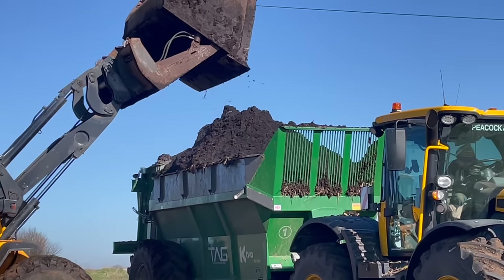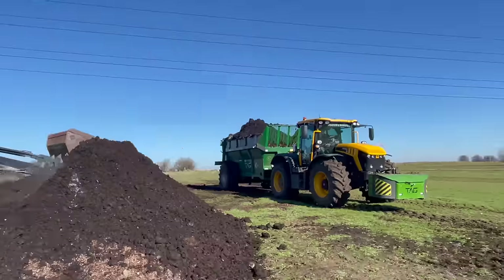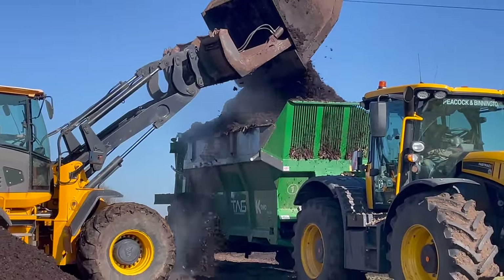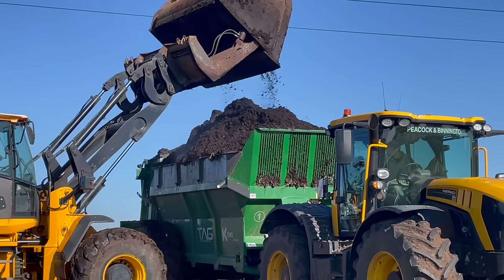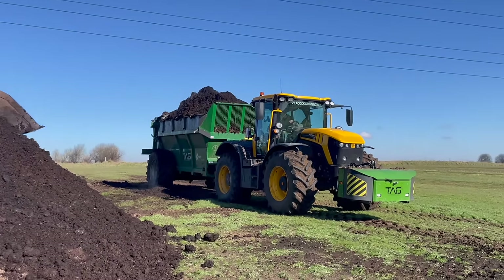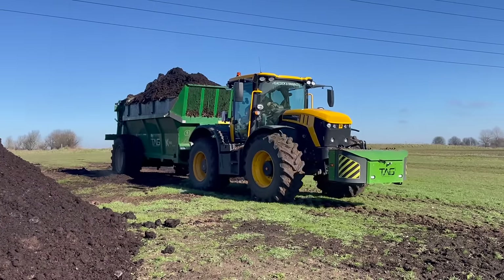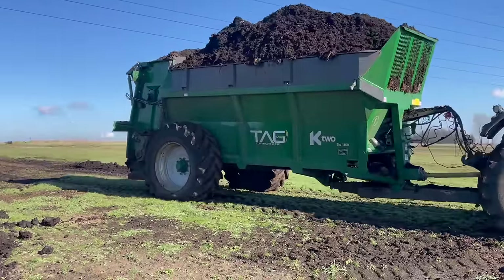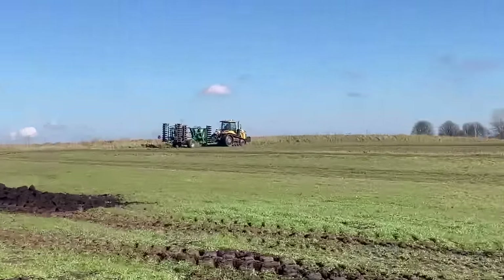Nice load on. I think it's full. It is. Right, going to get spreading. It's all go this morning.